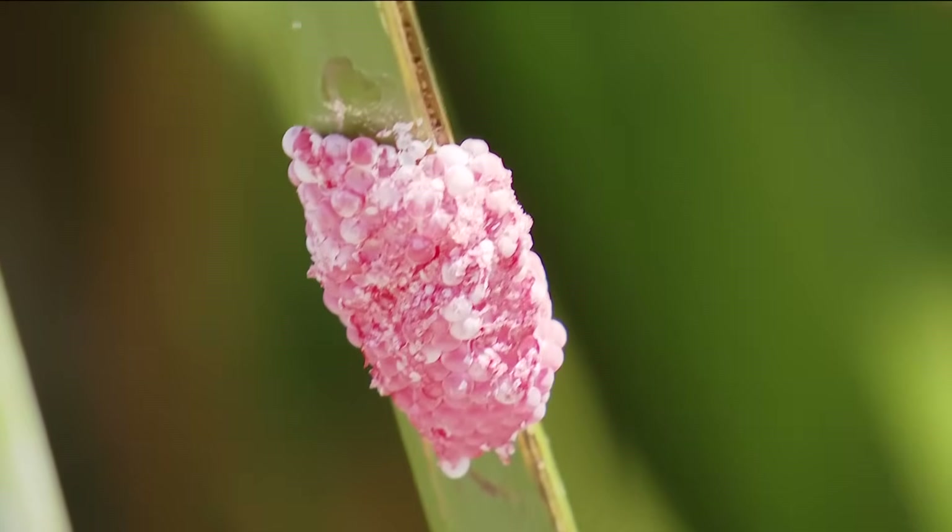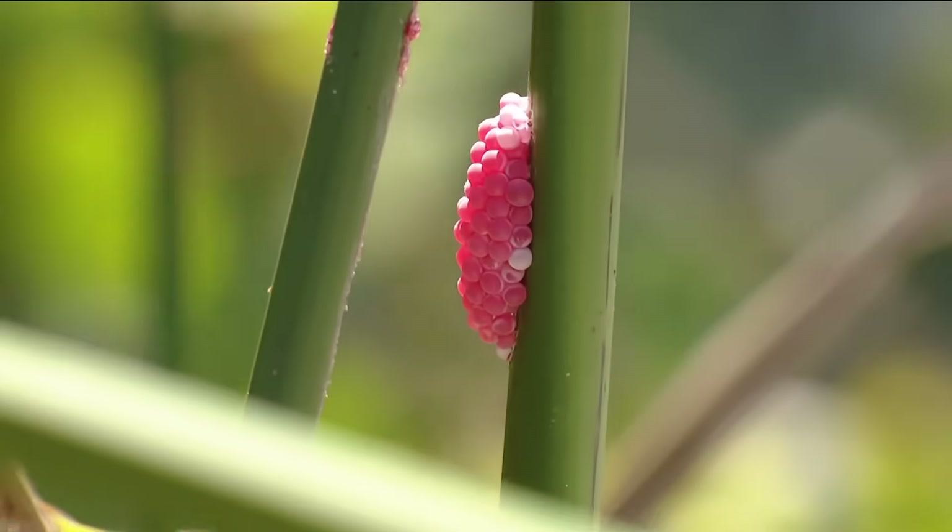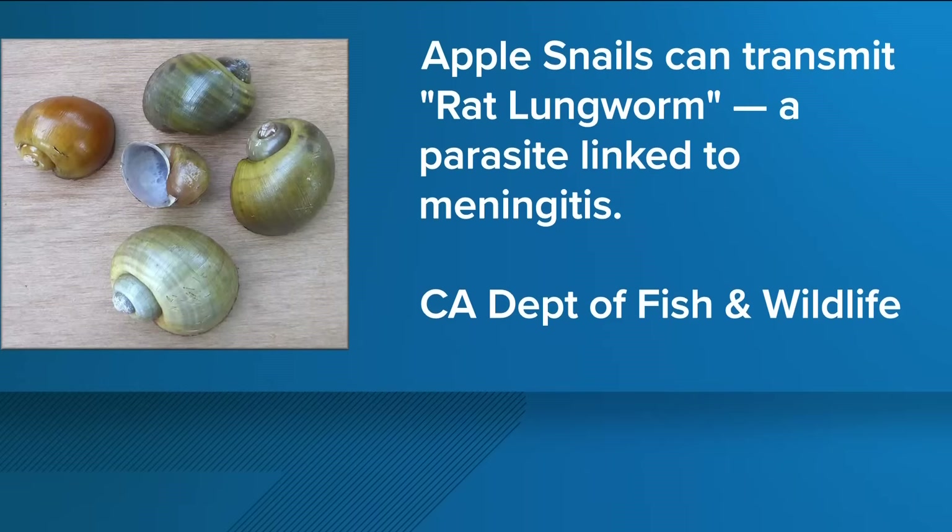They were first confirmed at Lake Murray in 2015, but now hikers say they've seen them at lakes across the county. They can carry a parasite known as rat lungworm, which in rare cases can lead to a deadly form of meningitis.